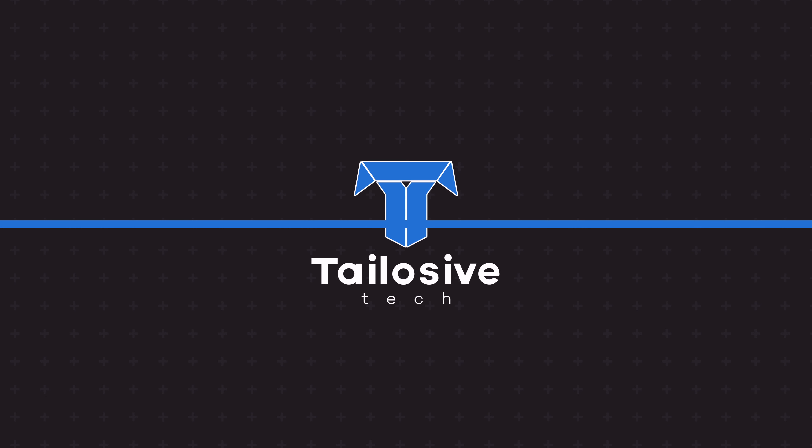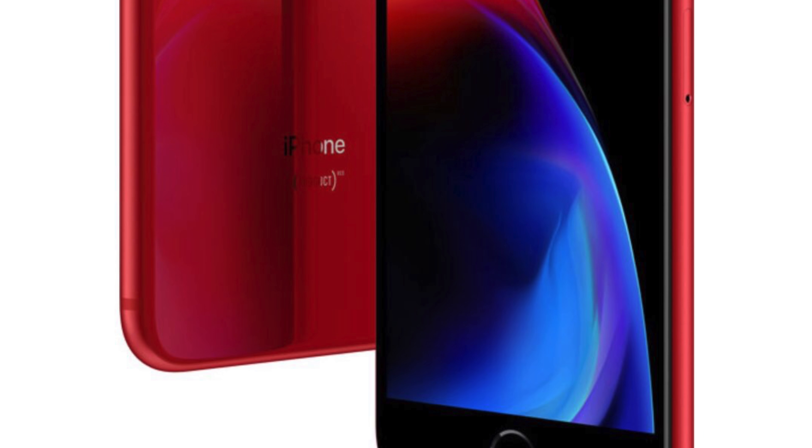Hope you guys weren't too interested in that subject, because I'm not getting one. But that's not the only thing — also, an iPhone 8 and 8 Plus are coming in Product Red. And the big surprise everyone is very grateful for is Apple is actually going forward with black bezels on the Product Red iPhone 8.